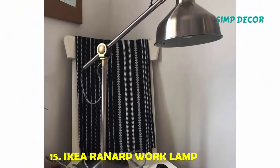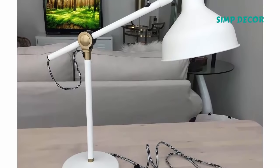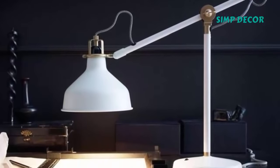15. IKEA RANARP Work Lamp. This lamp would be perfect in a home office that doubles as a guest bedroom. It does double duty as the perfect task light but is still chic enough to impress visitors.